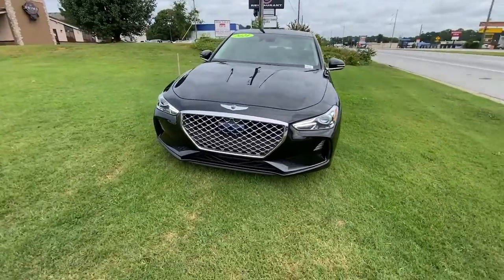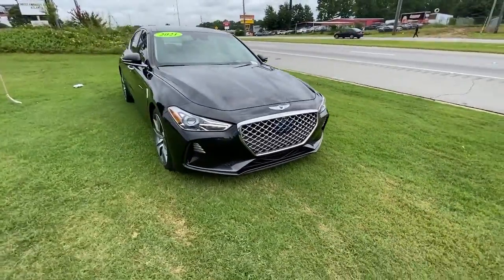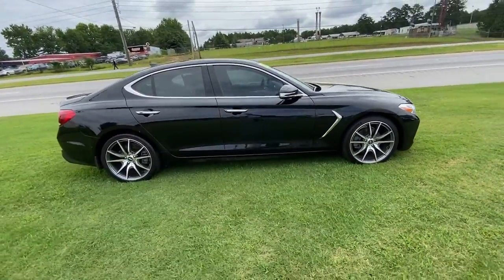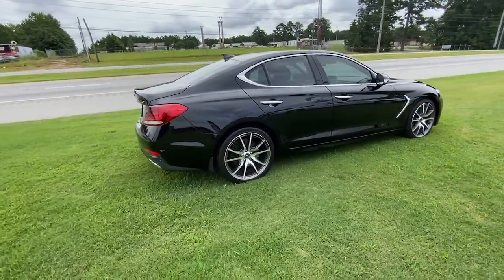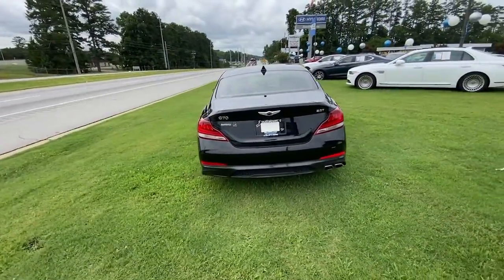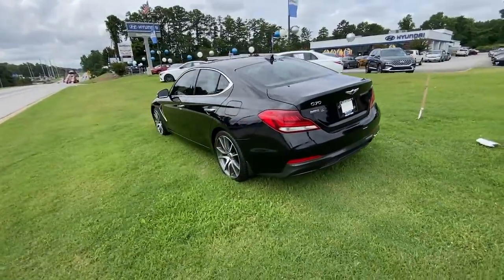Get acquainted with the 2021 Genesis G70. With less than 30,000 miles on the odometer, this vehicle stands out from the rest. Aspire to be your very best. Make your entrance in this sleek and powerful Genesis G70.